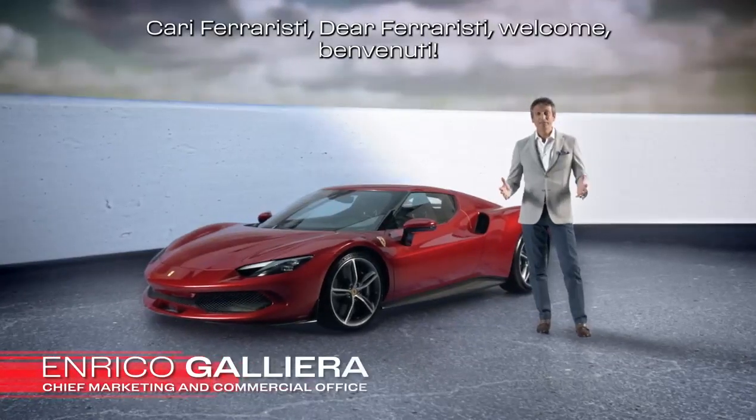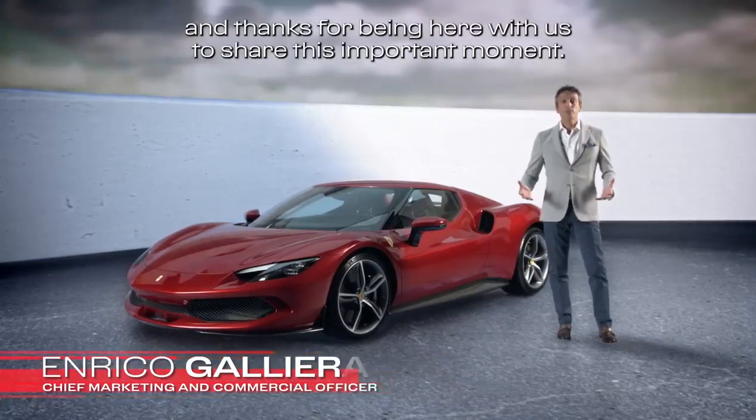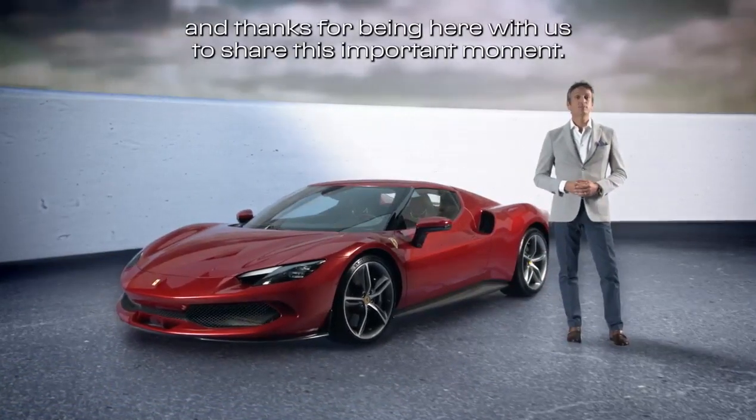Cari Ferraristi, dear Ferraristi, welcome, benvenuti, and thanks for being here with us to share this important moment.